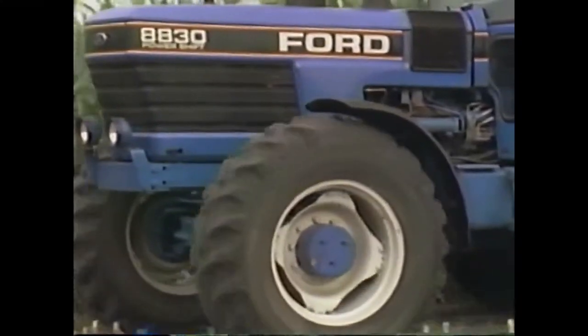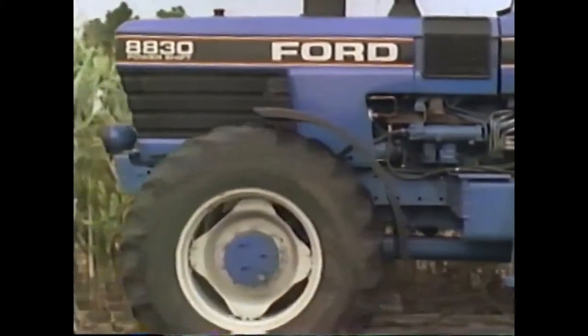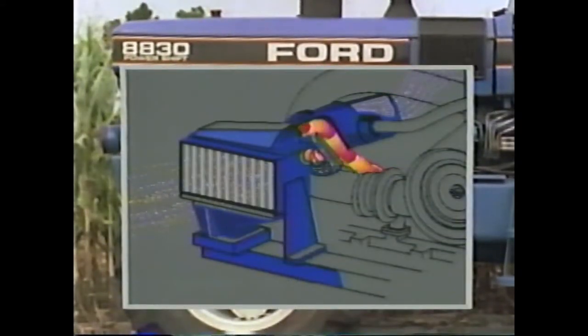Model 88-30 also features an air-to-air intercooler to maximize engine power. Outside air is drawn through a heat exchanger to cool the turbocharged air. The cooler, denser air then enters the combustion chamber to boost output.